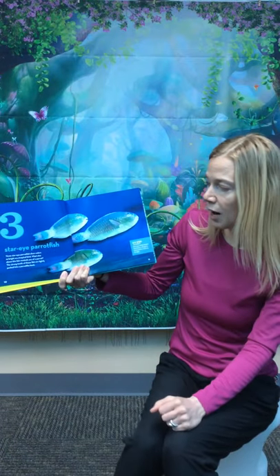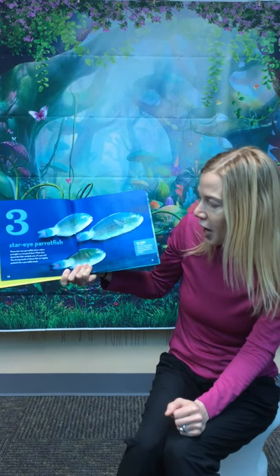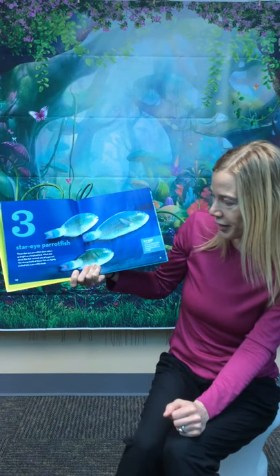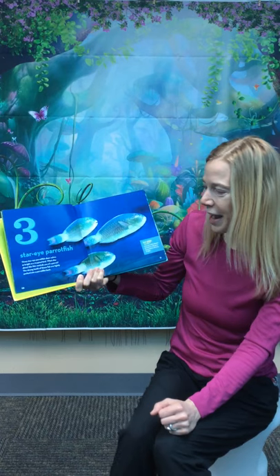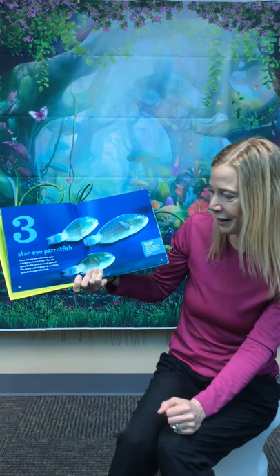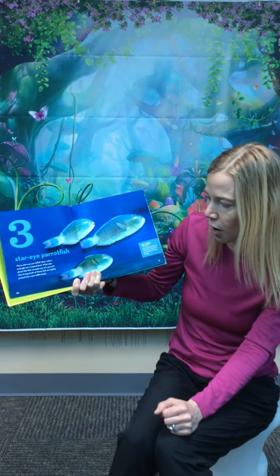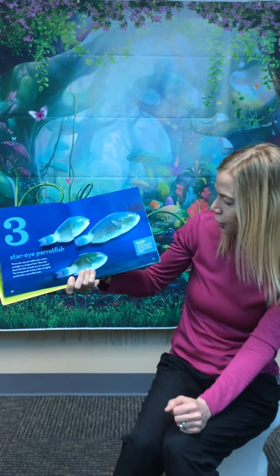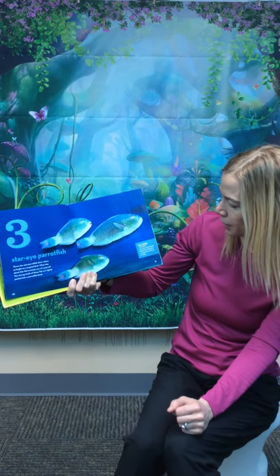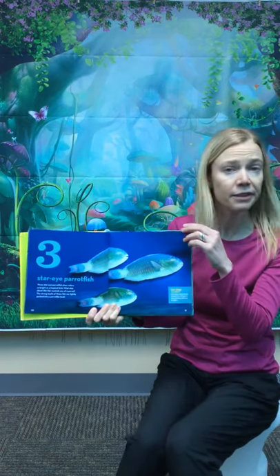Three star-eyed parrotfish show colors as bright as a tropical bird. What else about this fish reminds you of a parrot? The strong teeth of these fish are tightly packed into a parrot-like beak. Did you know many parrotfish blanket themselves with gooey mucus before sleeping at night? Didn't know that either.